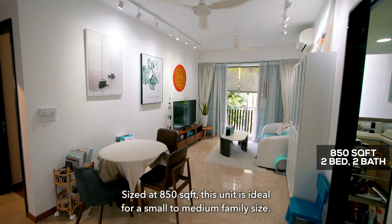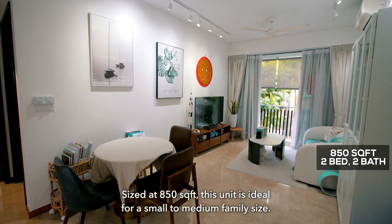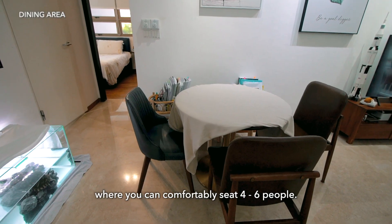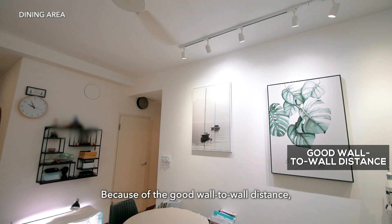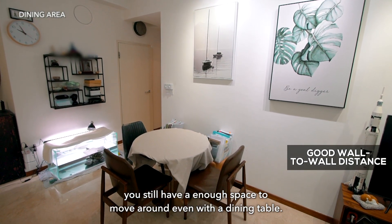Sized at 850 square feet, this unit is ideal for a small to medium family size. Coming in, you will first have the dining area where you can comfortably seat four to six people. Because of the good wall-to-wall distance, you still have enough space to move around even with a dining table.